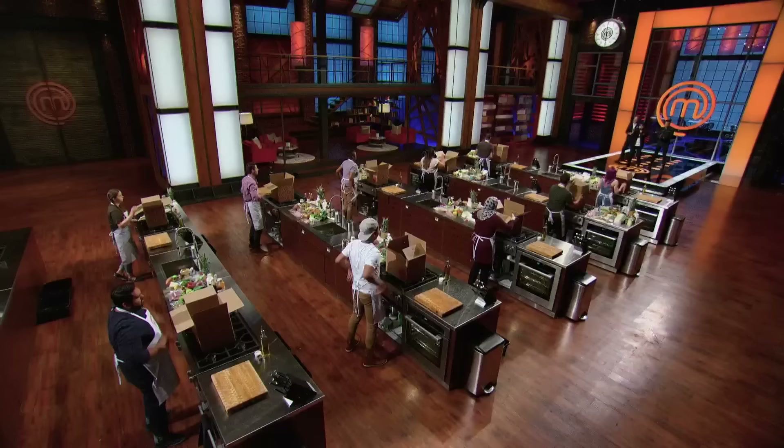At the end of the cook, we'll call up the three most promising dishes for tasting. Are you ready to make the best half-hour meal of your lives? Yes, Chef! You better hope so, because your time starts now!